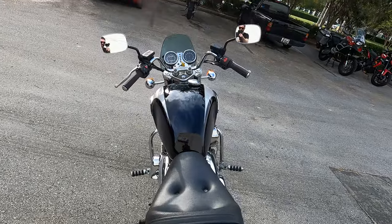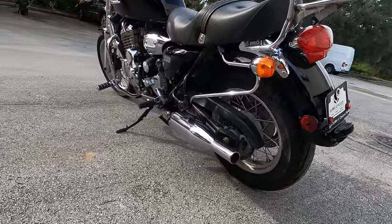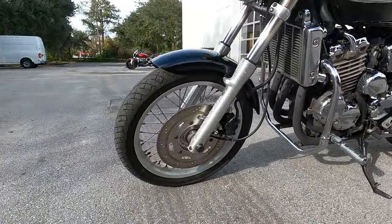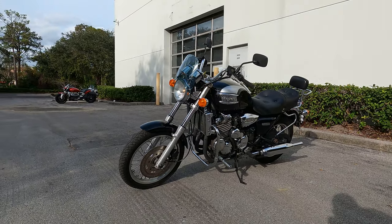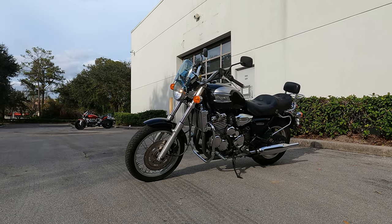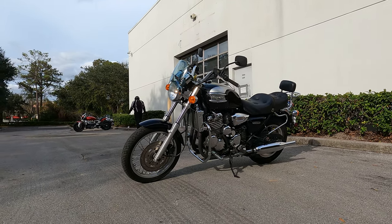It does have a sissy bar luggage rack, a little bit of a windscreen, crash bars with some highway pegs. If you want to see this 1998 Triumph Thunderbird, stop by our website EuroCyclesofOrlando.com to view our full inventory and the full specs and information on this classic. Thanks for watching, we'll see you down the road.